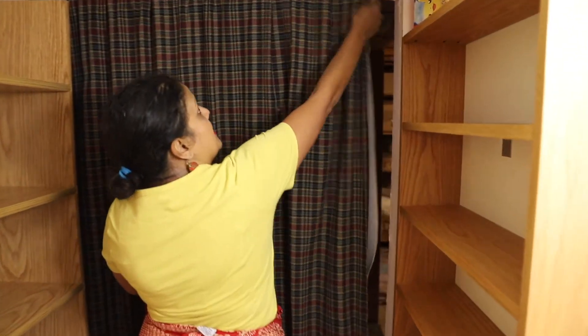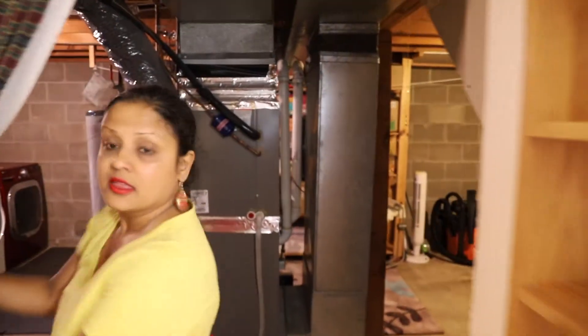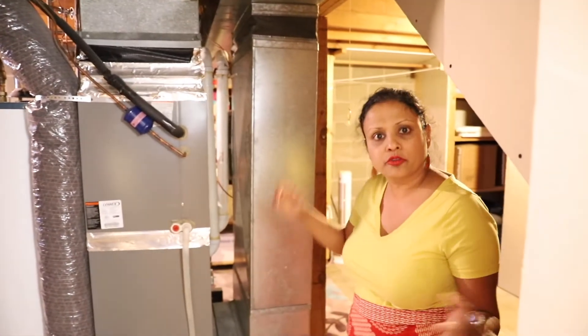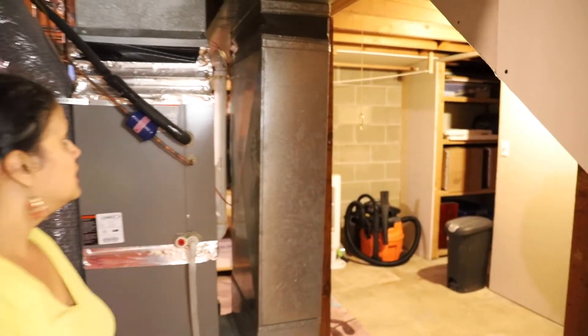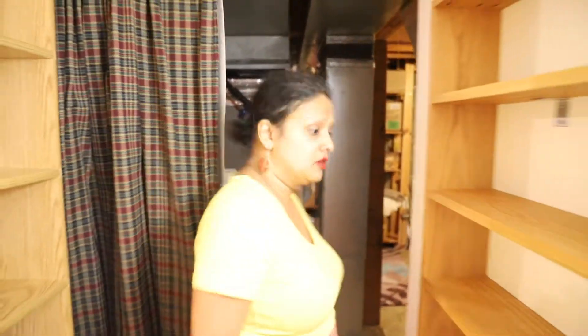Let's check this area out. This is the mechanicals and laundry room area. Laundry is right there, mechanicals are right here. I wanted you to see how large the space is — there's plenty of space for added storage everywhere. And if you have any particular hobbies, you can portion a bit of it off into a little hobby room of sorts.